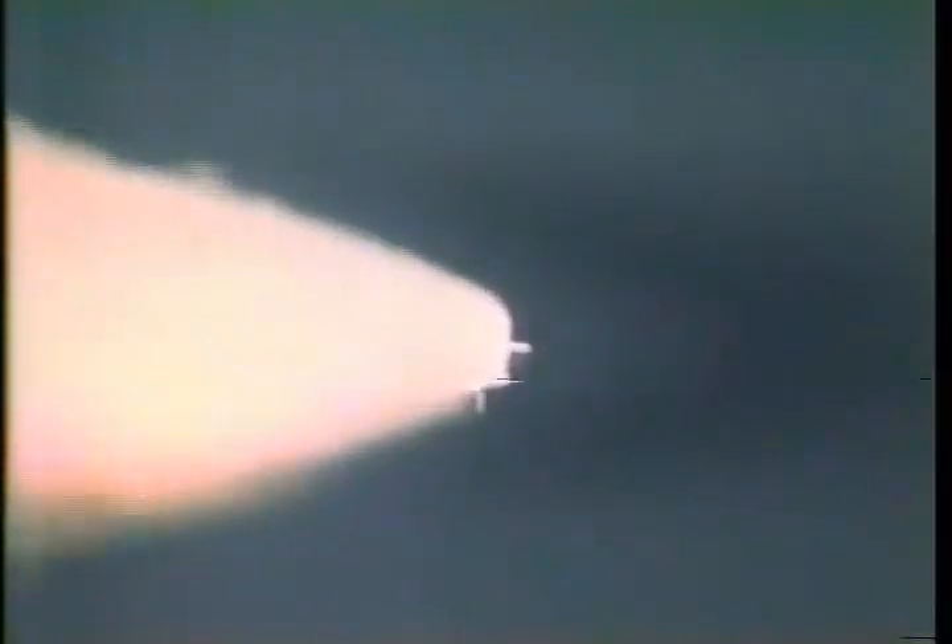Discovery now traveling at over 1,000 miles per hour. Altitude 65,000 feet. Downrange distance eight nautical miles. All systems performing well. Time one minute, thirty-three seconds. Next milestone in this climb to orbit will be solid rocket booster burnout and subsequent staging at about two minutes, six seconds.